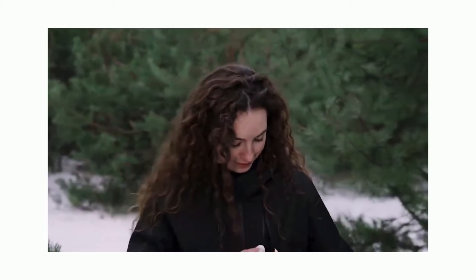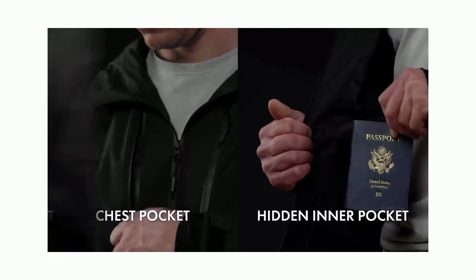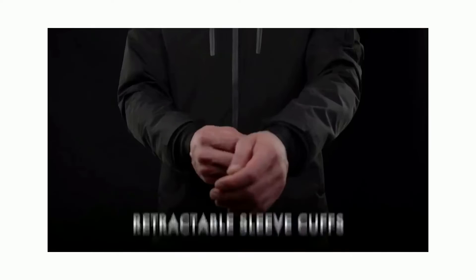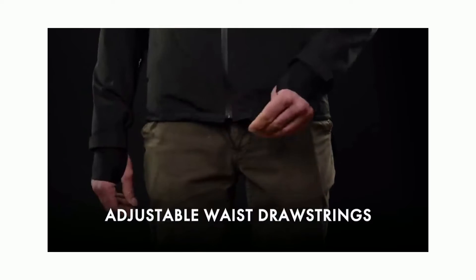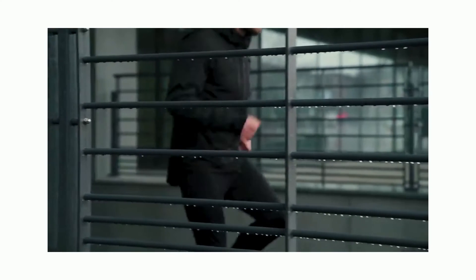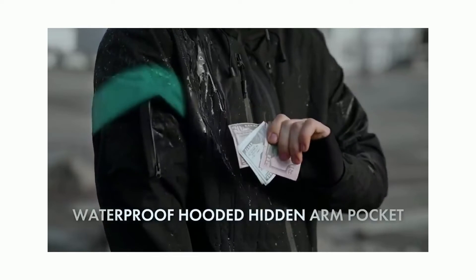Its multi-pocket function safely secures your phone, wallet, keys, passport, transport card, and your many other possessions. Stay stylish and snug by customizing your fit with our many adjustable drawstrings and Velcros. Gamma is 100% waterproof, so you can take a stroll, jog, or hike under the rain without getting wet. Even our zippers are water-resistant, to keep your pockets and valuables nice and dry.